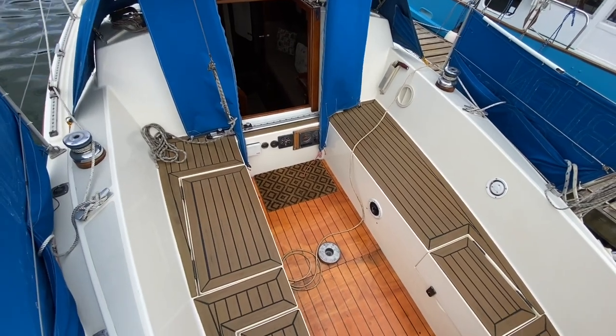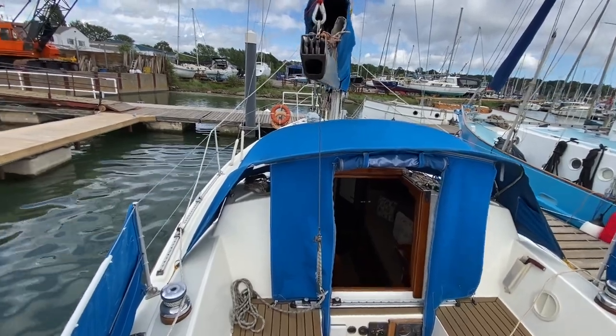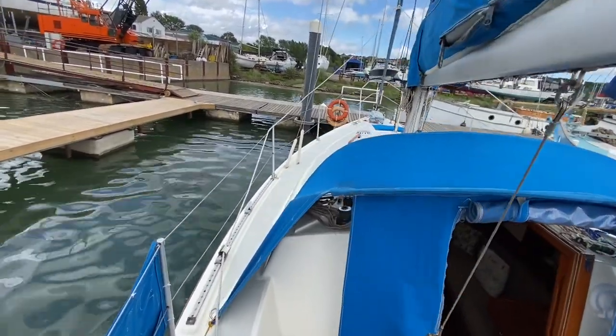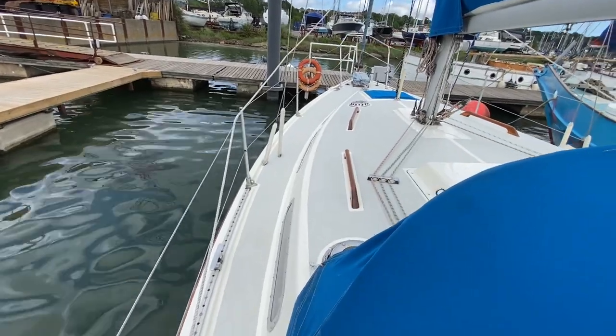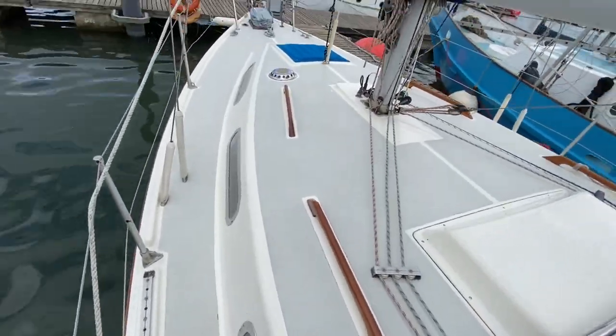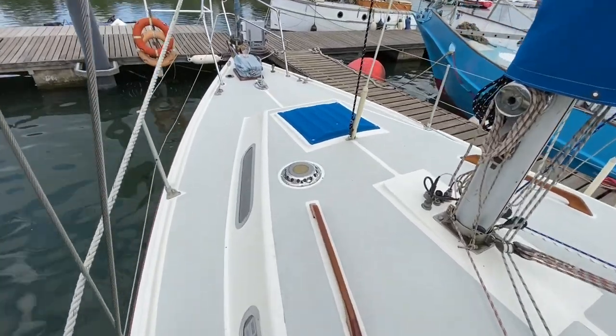Hi, this is Nick from Boatshed Hamble doing an exterior walk around of this well-presented Colvik Countess 28. Starting in the cockpit going down the port hand side. She's got a nice spray hood protecting the cockpit, with lines led back into the cockpit.